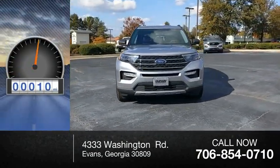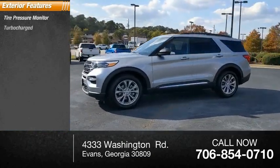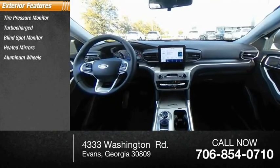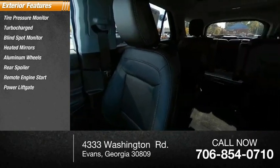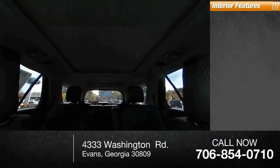This vehicle has less than 100 miles. Here are some of this vehicle's great options: tire pressure monitor, turbocharged, blind spot monitor, heated mirrors, aluminum wheels, rear spoiler, remote engine start, power lift gate, brake assist, and traction control.